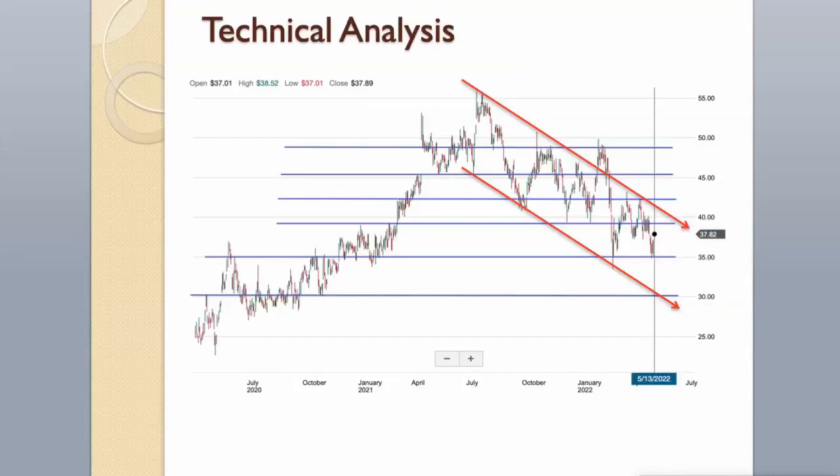Technical Analysis. The stock is a bad performer in the overall market, and both the long and short-term trends are negative. It is better to avoid buying stocks with negative trends. Strong support level is around $35, and the next strong support level is around $30. Resistance levels are around $39 and $42.50, with next resistance levels around $45 and $48.